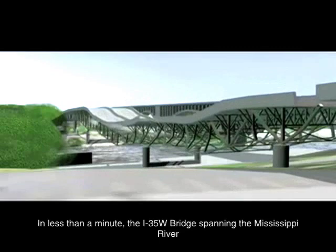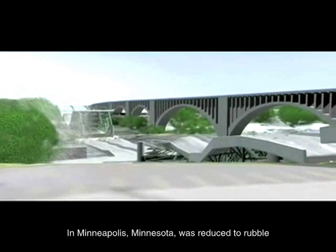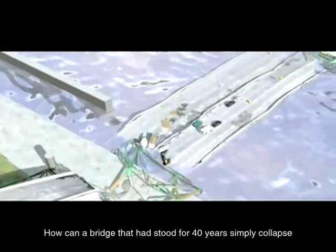At 6:05 p.m., August 1st, 2007, disaster struck. In less than a minute, the I-35W bridge spanning the Mississippi River in Minneapolis, Minnesota, was reduced to rubble, claiming the lives of 13 people. Soon after the collapse, people across the nation were asking: why did this happen?